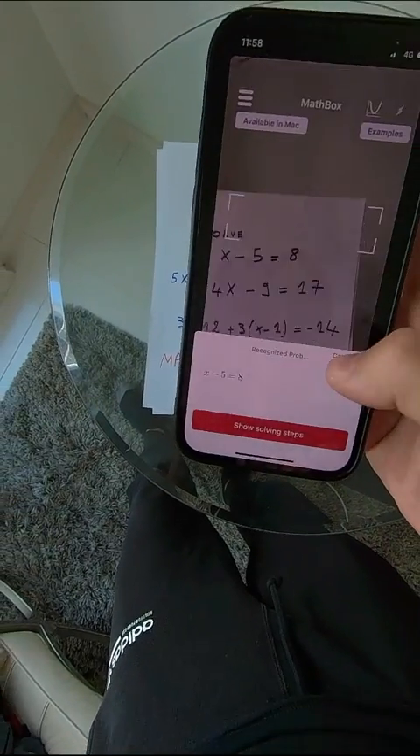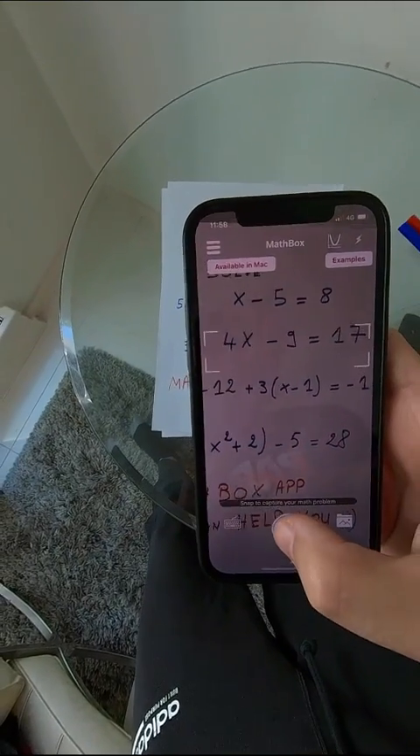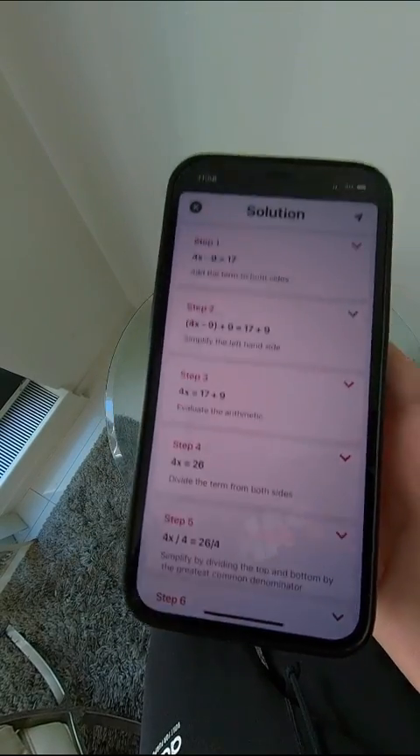The student just has to snap a photo of the math problem and the app does the calculation for the problem and provides a solution. Download the app in the App Store right now.